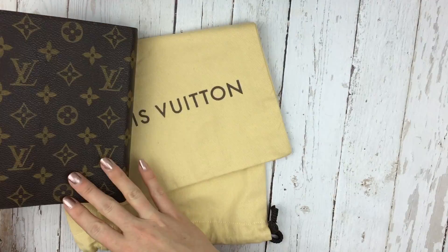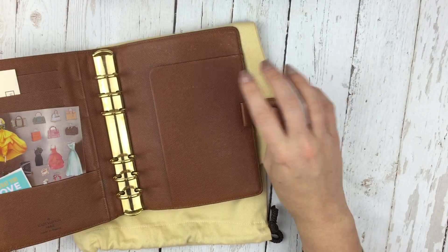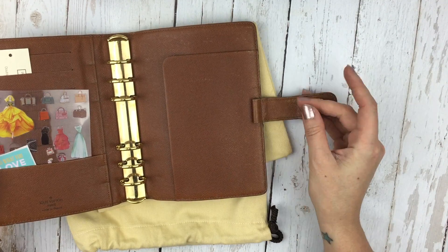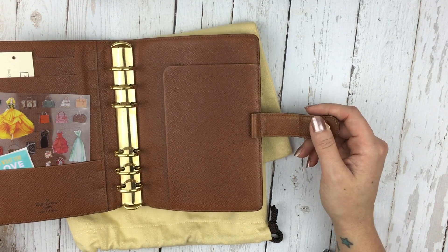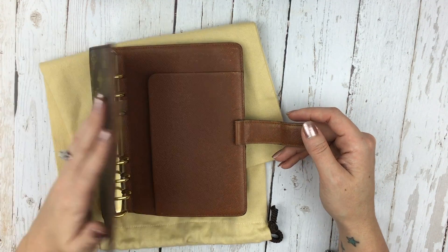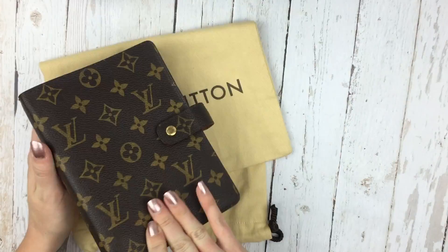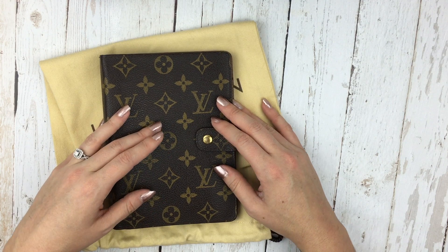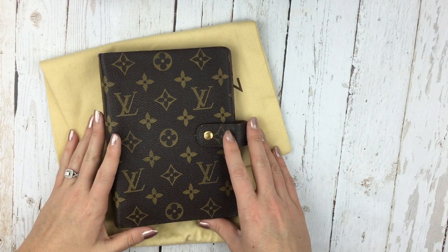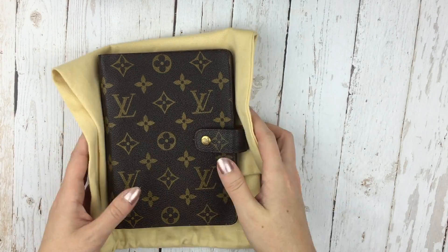I think it looks really great. The outside doesn't really show any wear. There's a little bit of wear on the inside right here, but once I fill it I don't think that's going to be noticeable. I'm happy I got one that was pre-loved. If you guys are interested in seeing how I set it up, leave a comment below and I can do a video showing you what it looks like once everything is in it.